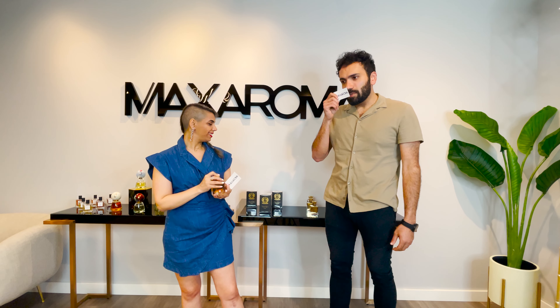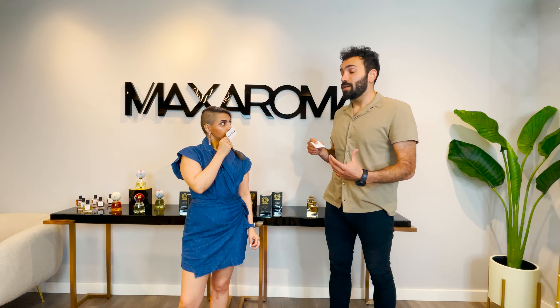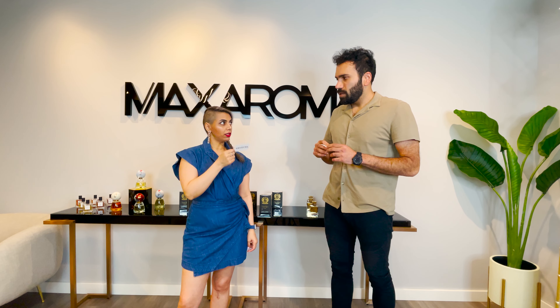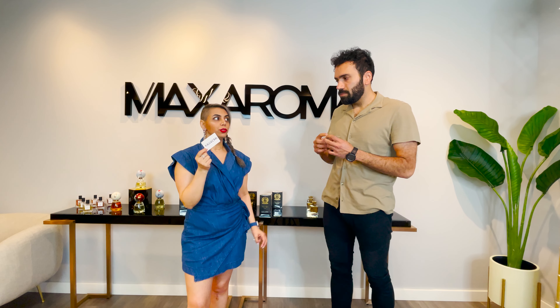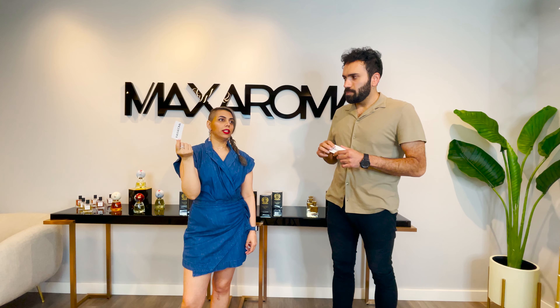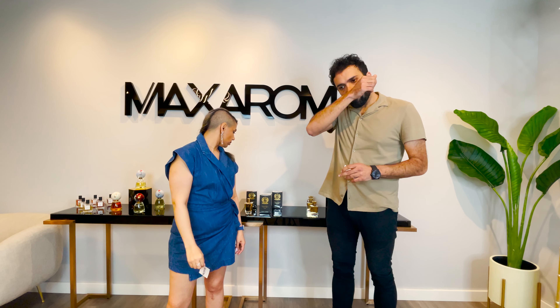I don't usually say whether fragrances for men are sexy or not because I really want to get women's opinion, but as soon as I smelled this I could tell it's a sexy fragrance. Would you say it's sexy on women too? I think this is more on the masculine side. A woman can wear it, but I'd wear it with a leather jacket — it's green and leathery, that's why. To be sexy and feminine, I wouldn't wear it. But on a man, definitely yes.